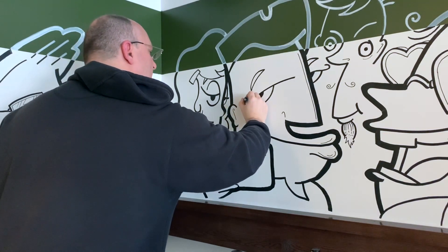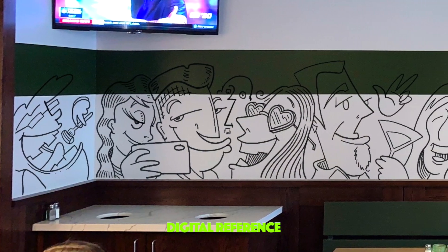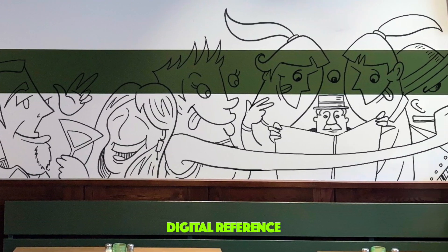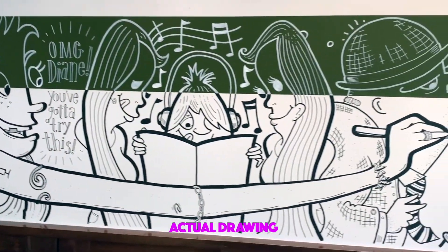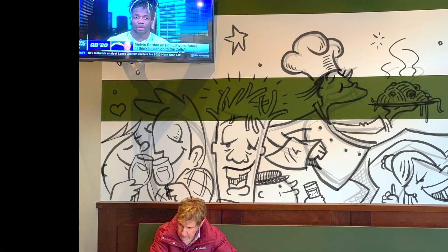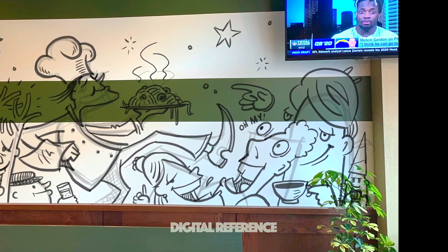Working with these markers was a little tricky at first because they're thicker — they're not like a micron pen or a dip pen. You can see here the digital reference of this wall and how I had planned to do it. You can see the little old man there in the middle, but I changed it to give it a little more liveliness — instead of an old man, I have a young guy who's pretty hungry wearing his headphones. Some minor changes to the final drawings, but the digital reference was key in making sure I could block out areas and get everything I needed in there.